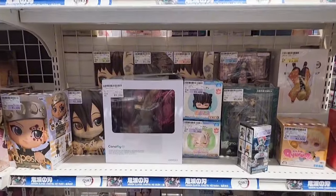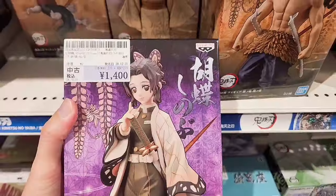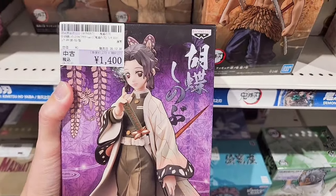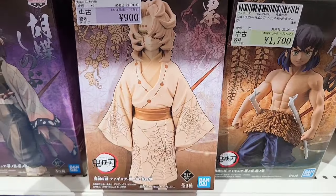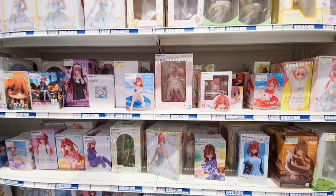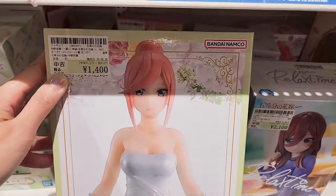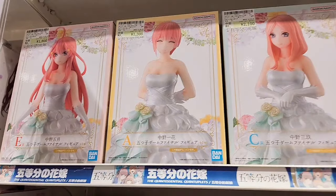There are so many figures here too — this is the Demon Slayer area. 1400 yen for one — I forgot the name of this character. Some items are okay price, like this one at 900 yen; some items are more expensive. I'm assuming the more expensive ones are more popular characters. This is the Quintuplets — 1400 yen for the bride figure. This is very nice.